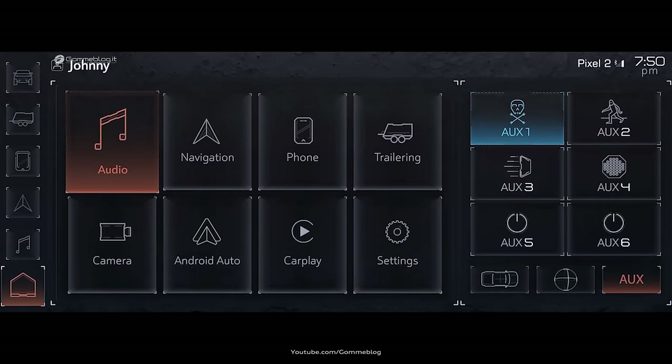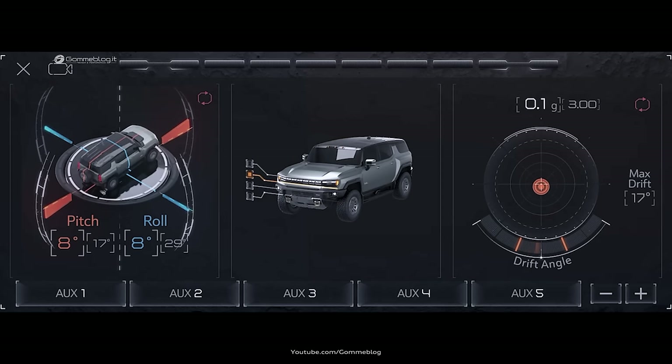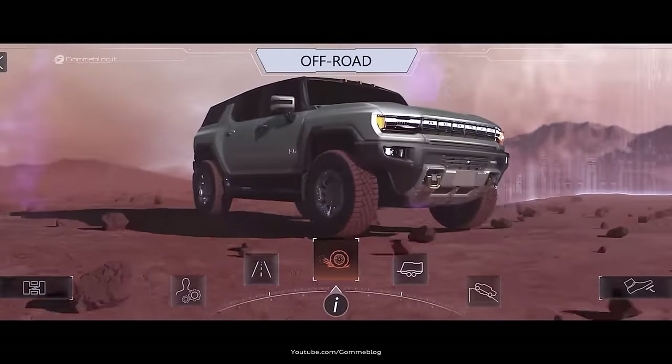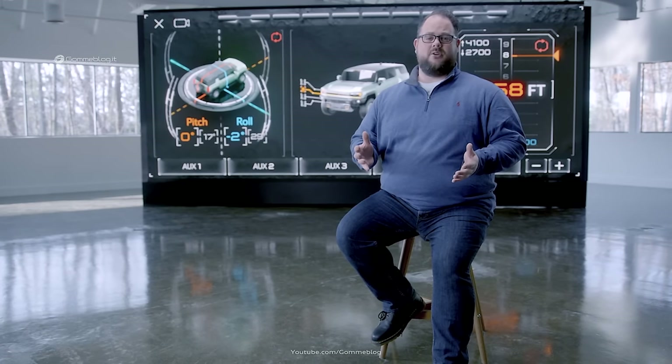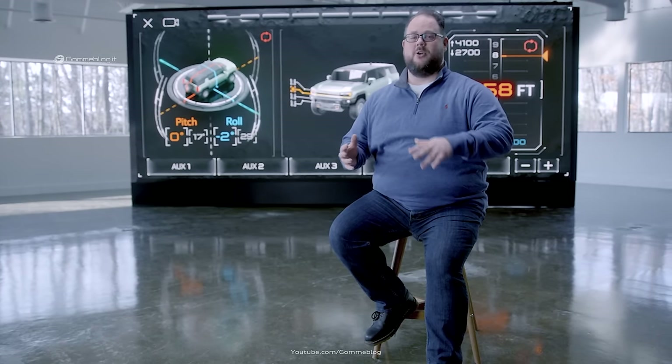From the welcome animation, instrument cluster layouts, virtual switches and widgets, to available drive modes, Watts to Freedom, and Crab Walk — everything about the user experience reflects Hummer EV's DNA. It's all about ensuring Hummer EV owners make the most of their on and off-road adventures.